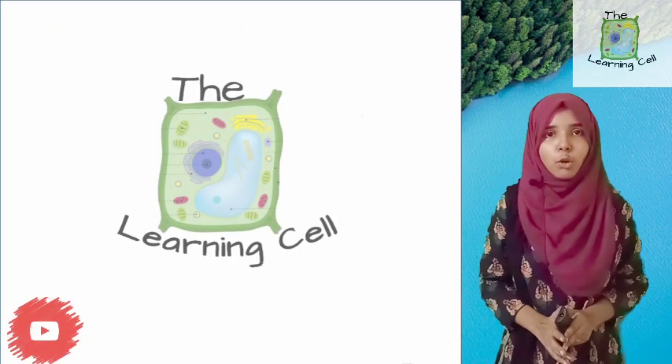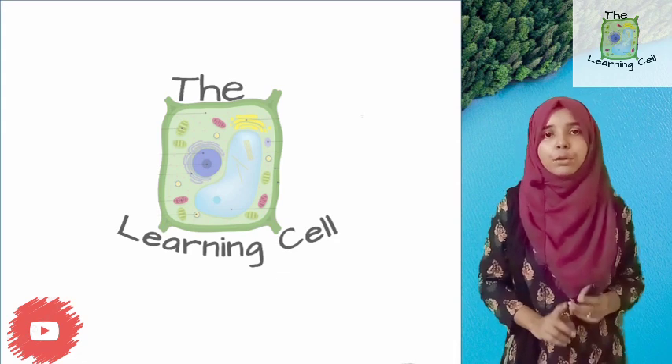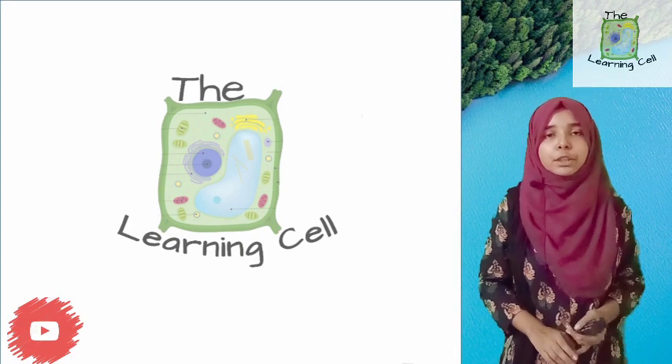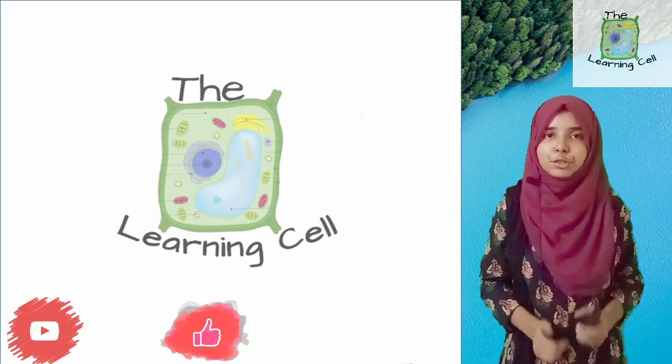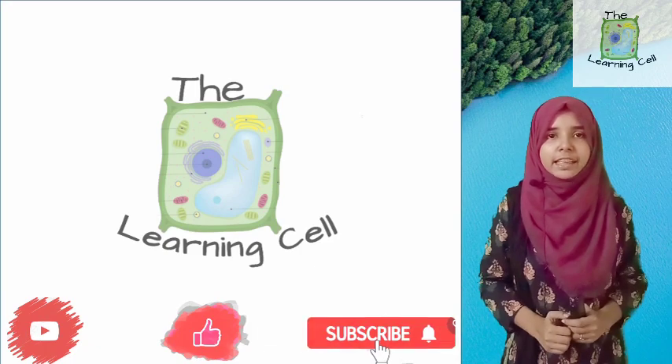With this, we complete our topic Nutrition in Human Beings. If you have any doubts, you can ask in the comment section. If you like this video, please hit the like button and share it with your friends, and do subscribe to my channel, The Learning Cell. Thank you.